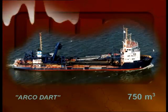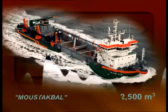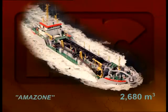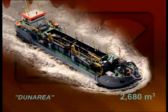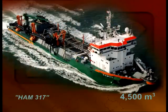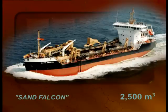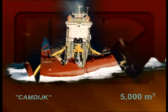Especially for maintenance dredging in narrow or shallow waters and deepening of ship channels, IHC develops medium sized and smaller dredgers. Special types of ships can, for instance, be used for dredging gravel or even for cleaning up oil spillages.